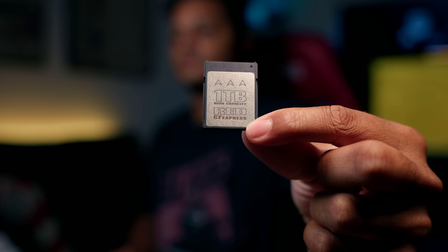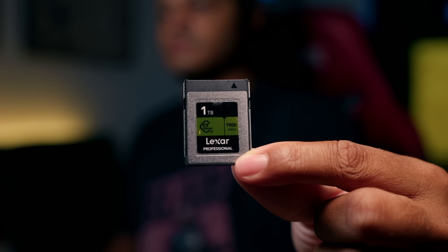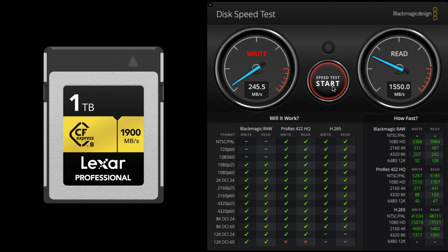For Red's card, even though it doesn't say specifically on the packaging, I tested it — it gets about 1200 megabytes per second write speeds and 1300 megabytes per second read speeds. For the Lexar card, even though the front says 1900 megabytes a second, it really only gets around 1300 megabytes a second write speeds and 1500 megabytes a second read speeds. It's not a huge difference, but it could be a deciding factor when choosing where to put your money.